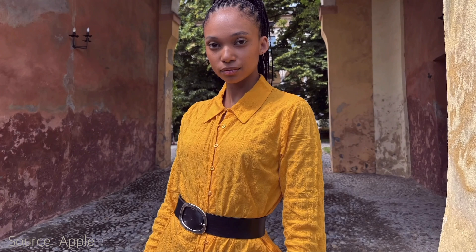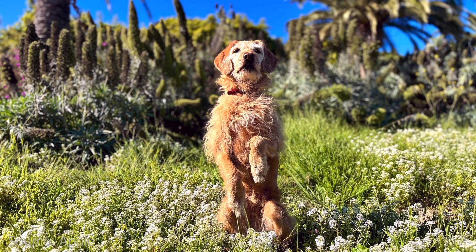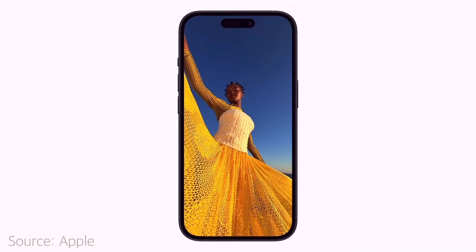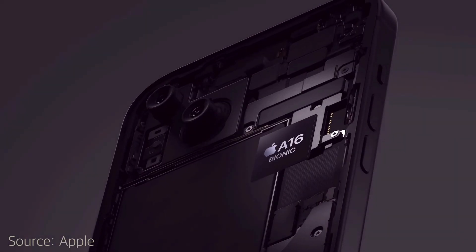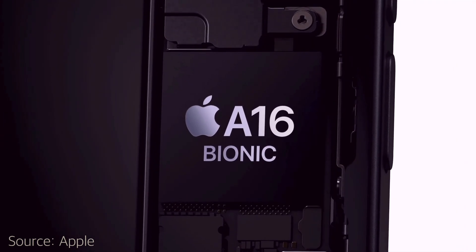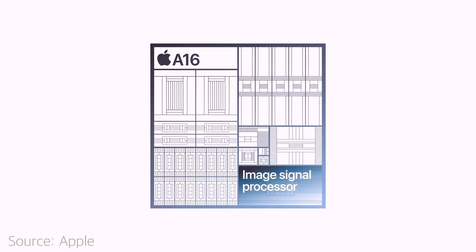The camera system overall is revamped with a much better focal length and other new features that will improve picture quality. Another big feature is something called next-generation portraits, which takes better and more improved portrait images. The iPhone 15 will also take better pictures in low light, and will now include 4K cinematic, something I've been waiting for for a while. In terms of performance, the iPhone 15 comes with an A16 Bionic chip, which was previously introduced by the iPhone 14 Pro.